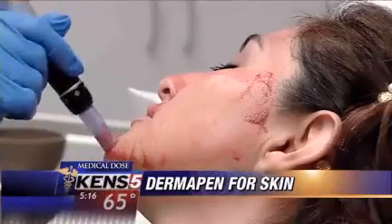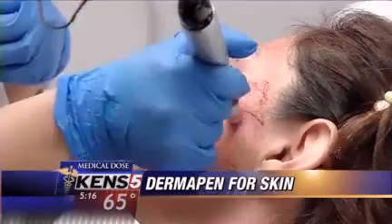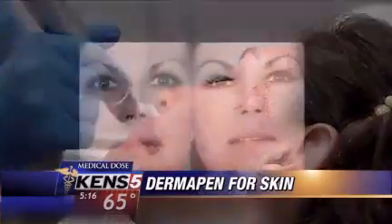In just a few weeks, patients end up with a more youthful, rejuvenated complexion. There's no clinical downtime, and the results have been amazing. Here's an example: before Dermapen on the left, and just one day after on the right.